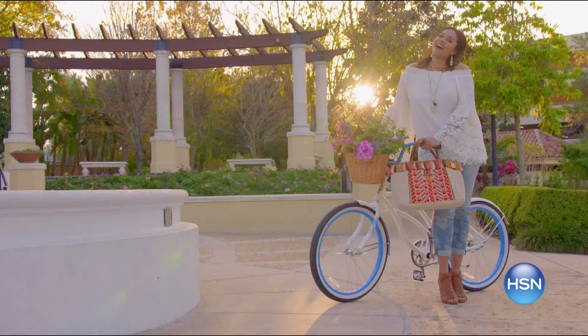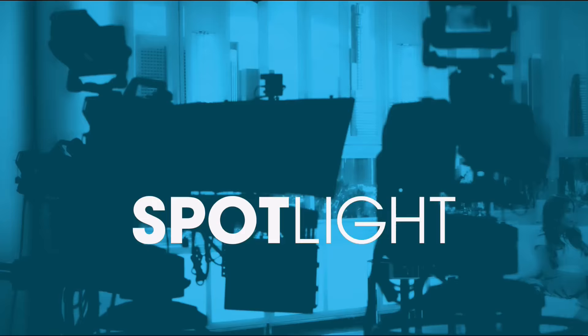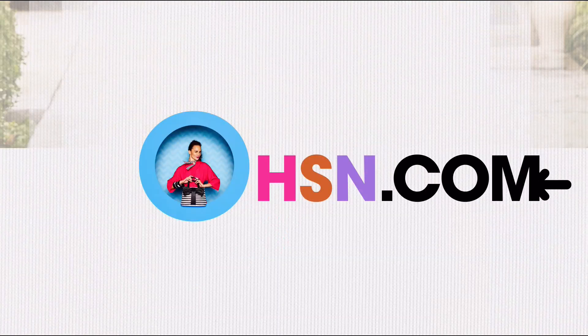Find style for every size at HSN.com with sizes 2 to 24 and extra small to 3X. Simply find the item you love and see how it looks in your size. Get the look for spring with key pieces from your favorite brands like Melissa McCarthy, Serena Williams, and more. There are even extended sizes in footwear up to size 12 with medium and wide widths. Search plus sizes at HSN.com.